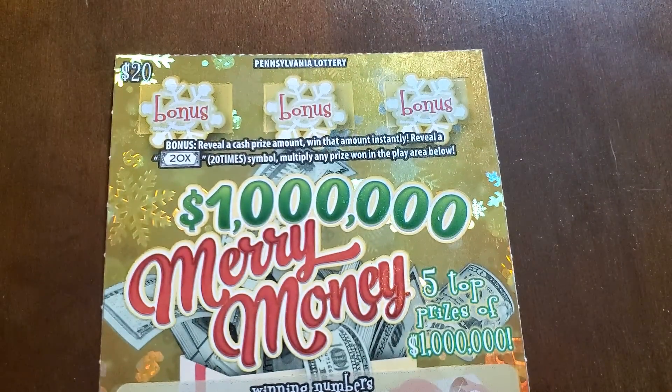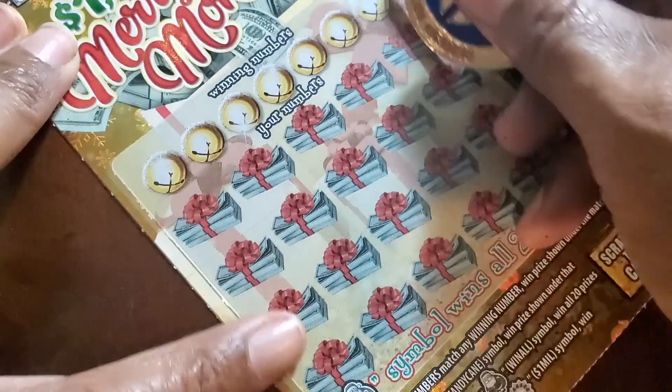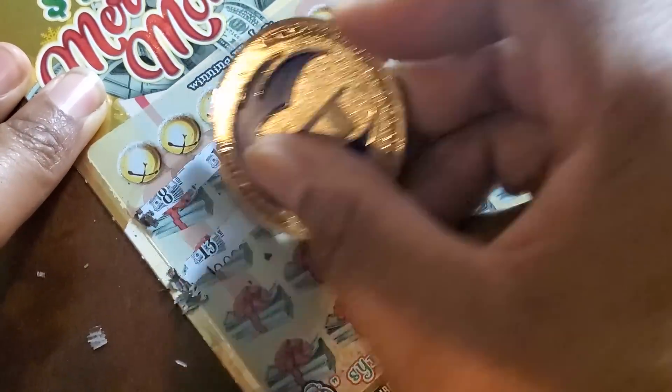Merry Money — we need a candy cane, a Santa, a wreath; up at the top we need any kind of amount or a 20x. Odds are one in three point two nine. Hopefully my Christmas ticket doesn't sell me out like the rest of these have.